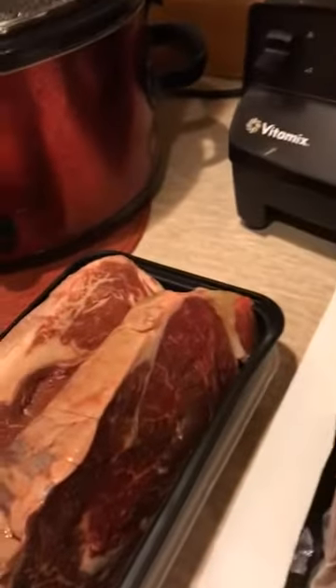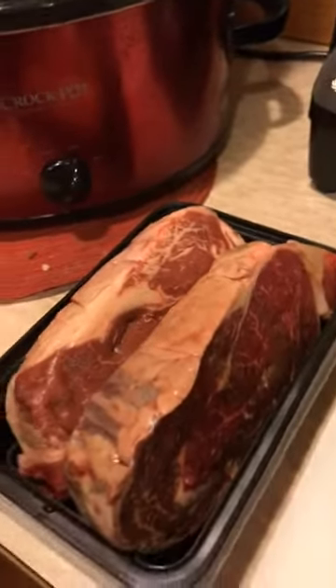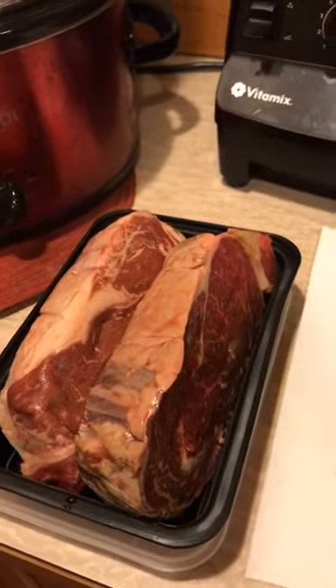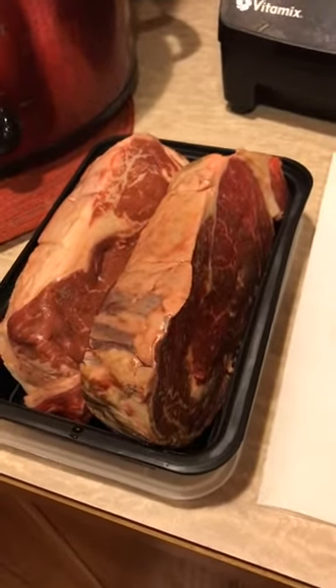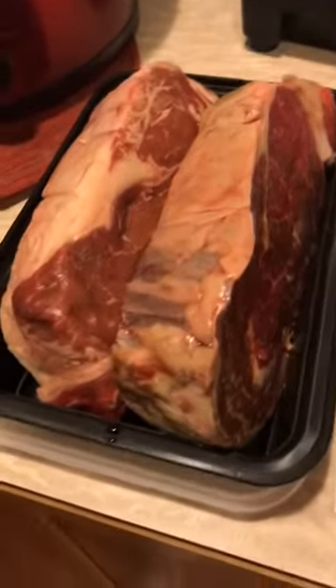I thought I would pop on here this morning and just talk a little bit about meal prepping. I get a lot of questions about meal prepping, and honestly sometimes your best meal prep is to just take some meat out of the freezer. Sounds super easy, right? I'll just show you what I've got going on for today and tomorrow.